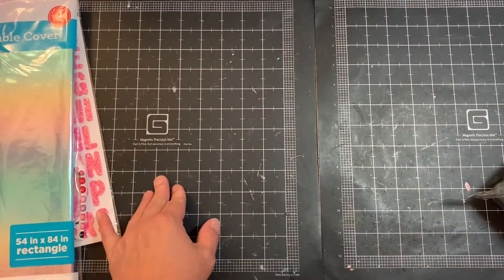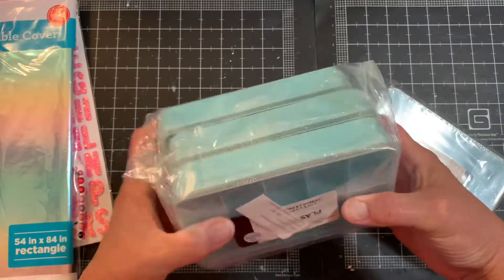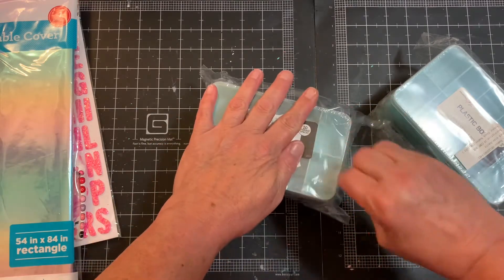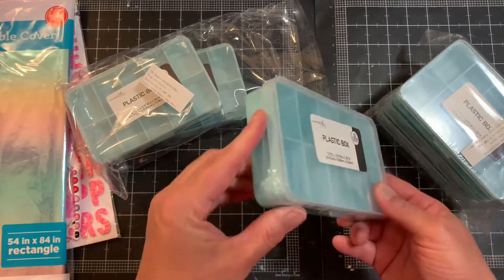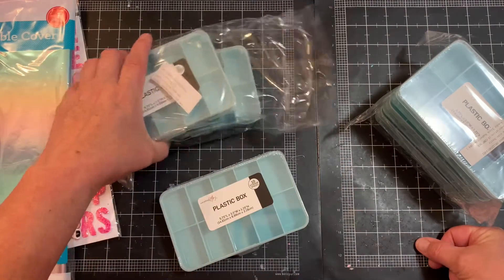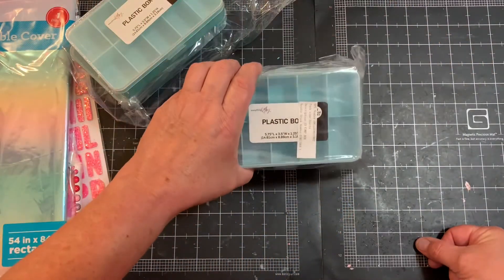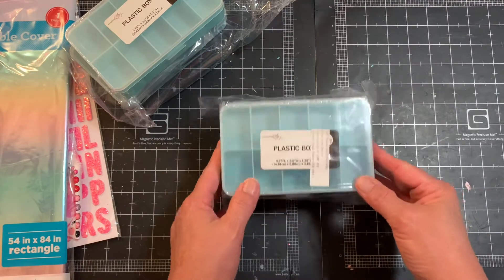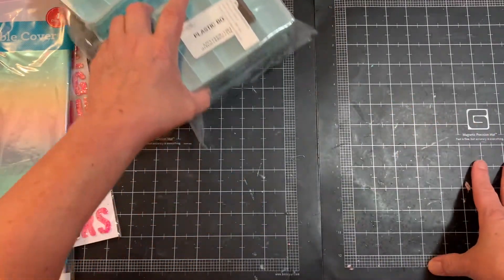The last thing I picked up was from the jewelry section — little containers for a dollar each. They make great little storage containers for your craft room: you can put beads or whatever you want in them. I also thought these would make great little embellishment packs as table gifts. I have a crop coming up in July — I've invited a bunch of girlfriends and we're finally going to get to have our crops again now that things are getting back to normal.